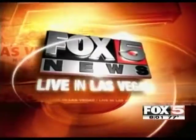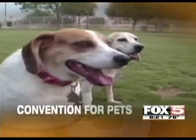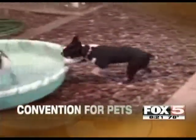This is Fox 5 News, live in Las Vegas. Attention pet owners, there is a convention going on today that's designed with you in mind. Claudine Grant is live at SuperZoo this morning and we're going to chat with her live.